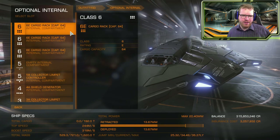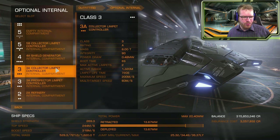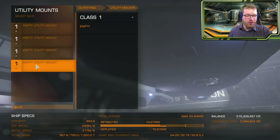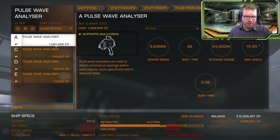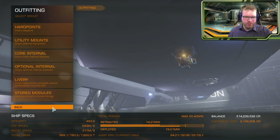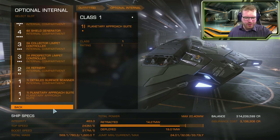So 192 cargo selling at 750,000 — that should bring us in about 140 million credits per trip, which is okay for core mining I think. We want more collector limpets to be even quicker. We don't really need the extra power given the small amount we have. Oh, I was about to forget the pulse wave scanner — that's going to eat up some power. It's not a whole lot of shield but it will have to do. I think this is going to be my mining ship. It's not the most fancy or well planned, but it's going to get the job done.